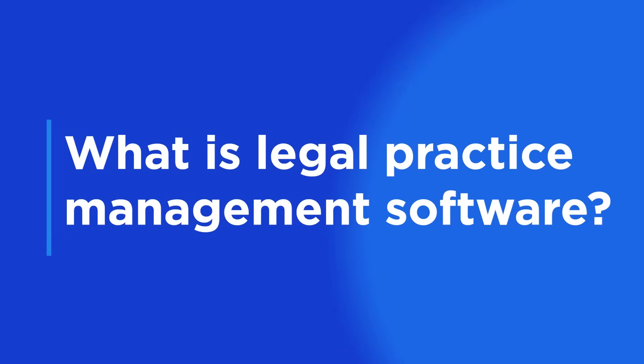Hello everyone, I'm Tanisha from Practice Panther, and I'm excited to be here with you today to delve into how legal practice management software can simplify your daily work. Before we get started, let's answer a fundamental question: what exactly is legal practice management software? Legal practice management software is a powerful solution that can revolutionize how you run your law firm. By automating many of the manual tasks that consume your day, it significantly improves the overall efficiency and productivity of your firm.